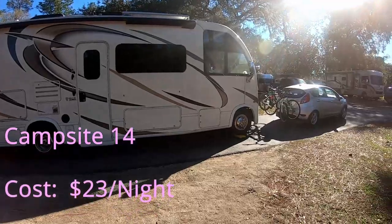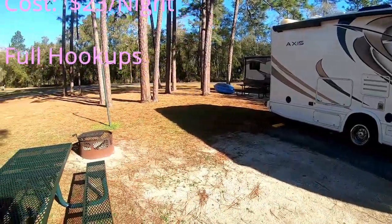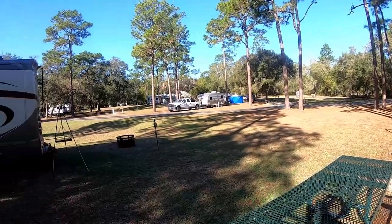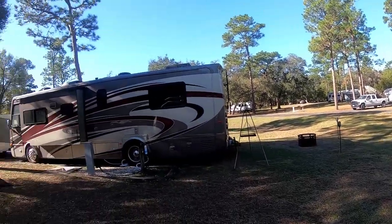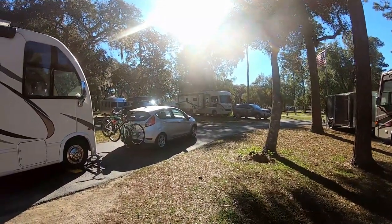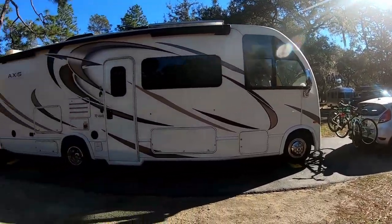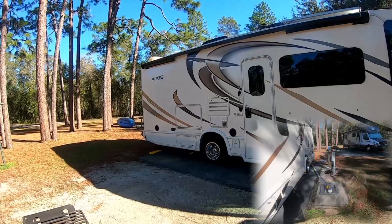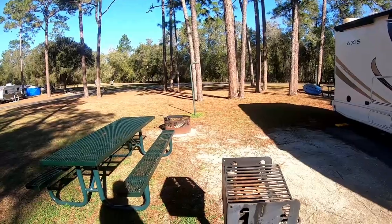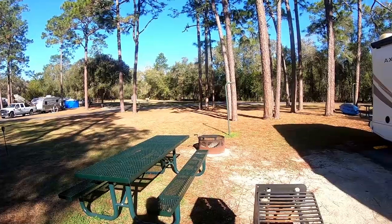We're about to leave Salt Springs in the Ocala National Park. It's a nice full hookups — it's just a big RV park. They're still in the process of refurbishing all the electric; we had a new one, so that was good. The water is good, sewer's fine. A little bit of an odd spot — we had to stretch our hose, but that's fine. Everybody has a fire ring and a table. For RV park camping, this is great.